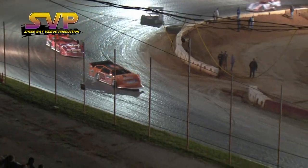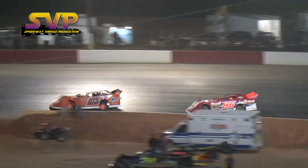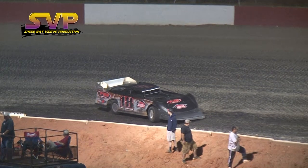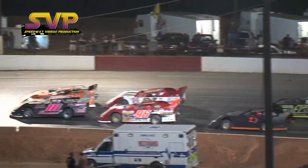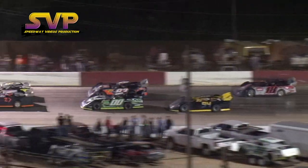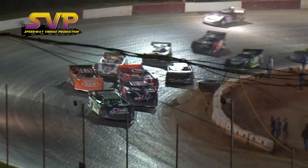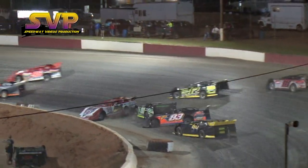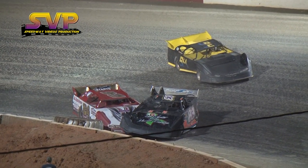The front two cars have kind of separated themselves from third, fourth, and fifth. Michael Page trying desperately to reel in Stephens. As the caution comes out, Bruner goes around for the second time this race. He had fought his way back up through the field to gain the top five, but now he'll have to go to the tail end of the field again. Richie Stephens will bring them back to green with Mitchum and Page right behind him. Everybody on top of each other, and Corey Payton will go around — they pile in behind him.